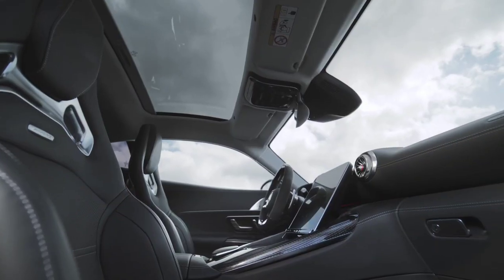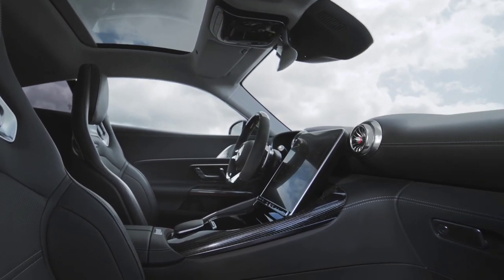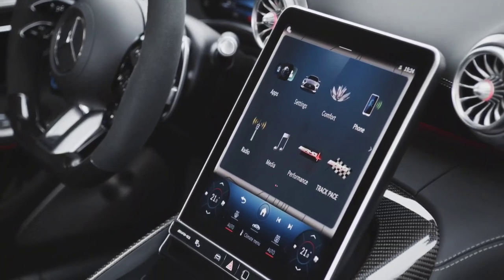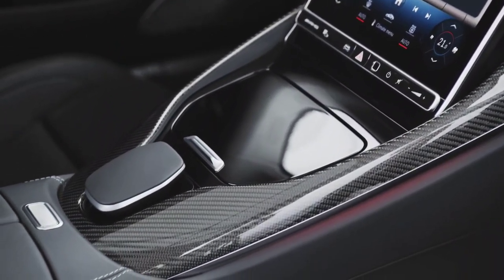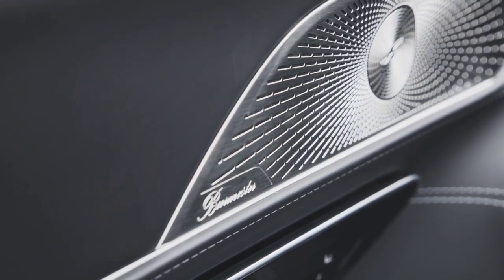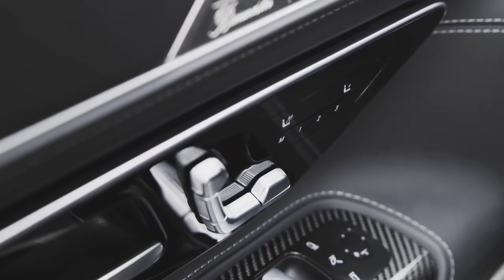The AMG's steering is similarly aggressive. The quick setup means that the long, low nose darts assertively towards an apex with only a little movement from off-center. It doesn't offer the most feel, and combined with the sometimes slightly nervous-feeling chassis, the package doesn't always gel. That rear wheel steering is noticeable in slower corners, helping turn the car, but it has another benefit, as we'll see.